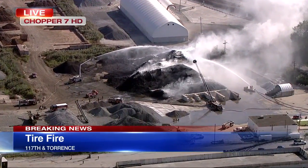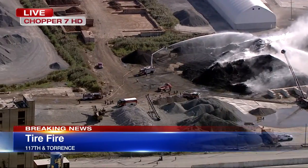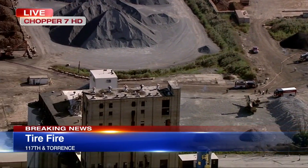Here's what we know about the site: shredded rubber is stored here and it's shipped across the country where it is used as fuel. Again, this fire broke out around 1:45 this afternoon and firefighters are still here.